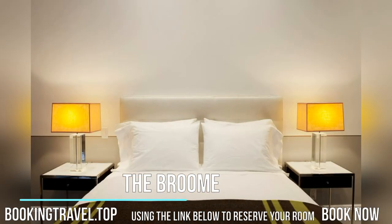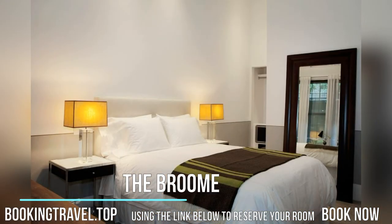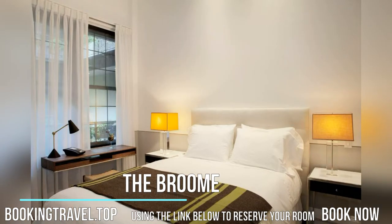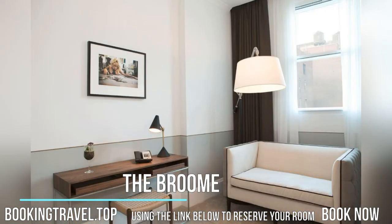The Broom was constructed in a federal revivalist style in 1825 and was home to a graffiti artist commune in the 1980s. Each room at the Broom will provide you with a flat-screen cable TV, luxury Bellino bed linen, and a work desk. Private bathrooms feature a bathrobe, hairdryer, and complimentary toiletries made especially for the hotel.